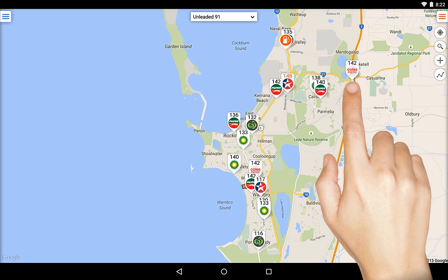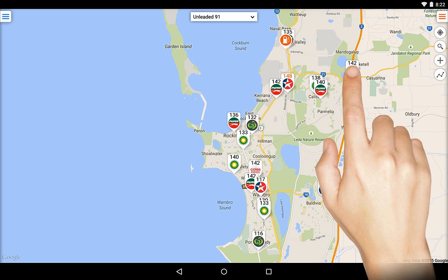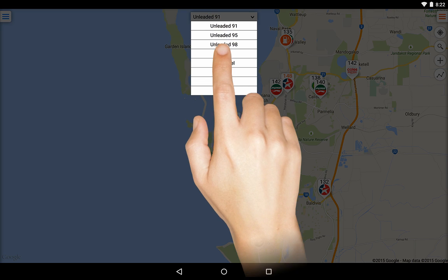If a price is available, FuelMap will display this price right there on the pin. Use the pull-down to change between fuel types.